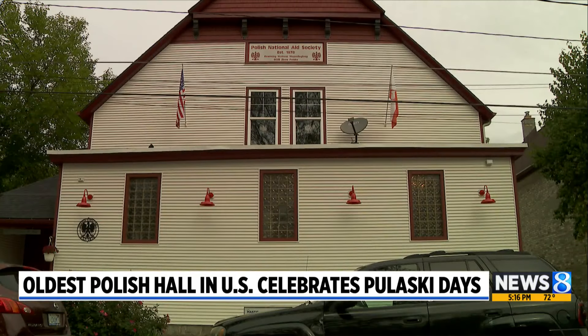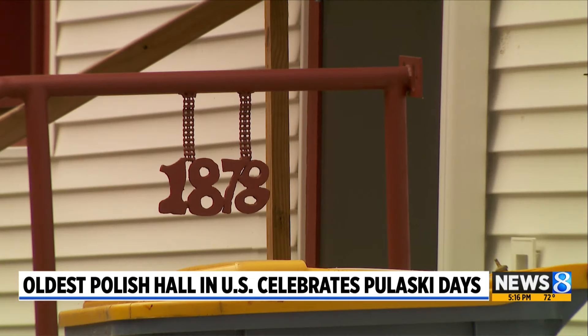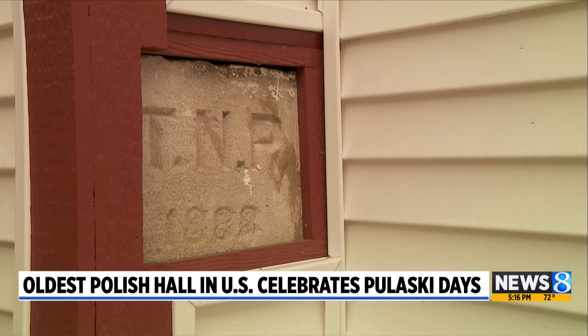The community involvement and the amount of hands that have come on to do this has really been amazing. The Polish National Aid Society was founded in 1878, with Jackson Street Hall opening ten years later.